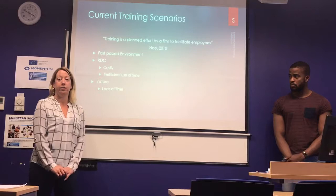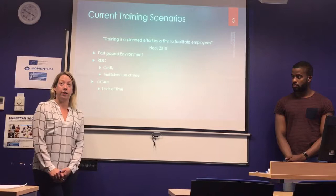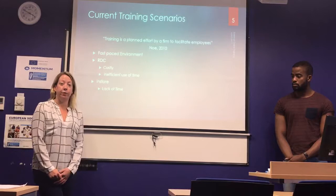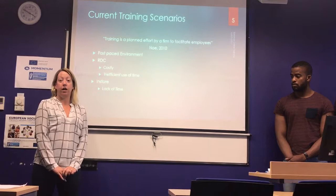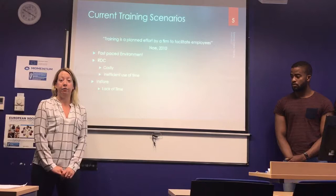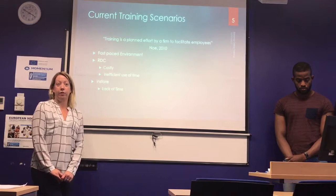To measure effectiveness, we've looked at Kirkpatrick's four-level framework. Level one is based on reaction — measured immediately after training to see if employees are satisfied. If they're unsatisfied immediately afterwards, chances are the training will be unsuccessful. Level two measures the cognitive success of the training — how much the employee has actually learned. On the e-platform, this can be measured with a short test at the end of every module.